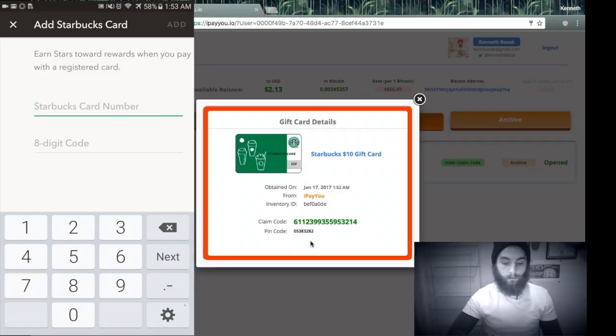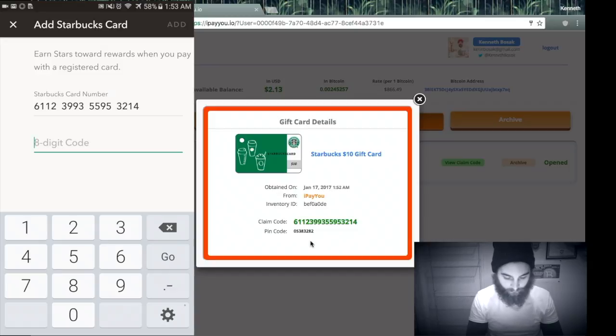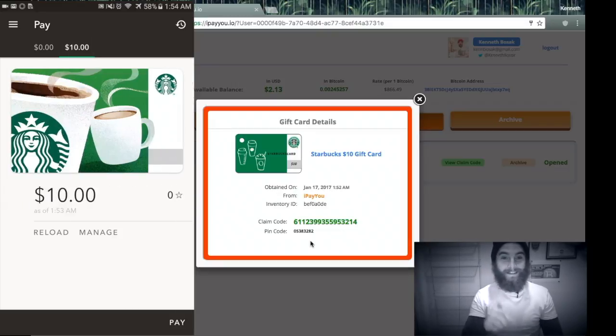Yes. Now I take that information and put it over here. It's supposed to move like that — I was a little worried I did something wrong. Perfect. And now the pin code. And voilà, as you can see, I have $10 instantly on my Starbucks app.